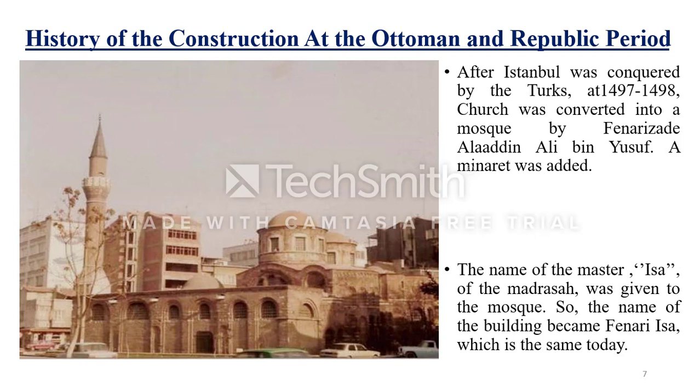After the Ottoman conquest of Istanbul in 1453, this church was converted into a mosque between 1497 and 1498 by Fenerizade Alaaddin Ali bin Yusuf. The name Isa, coming from the name of the master of the madrasa, was given to the mosque, and it was named Feneri Isa Mosque. Several changes and additions were made while this building was converted into a mosque, the most important of which was the addition of a minaret.